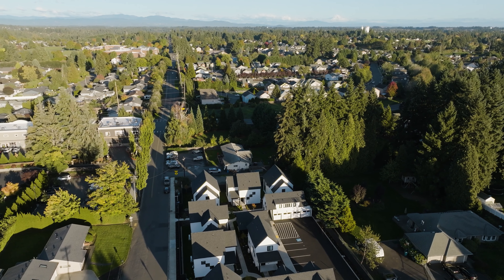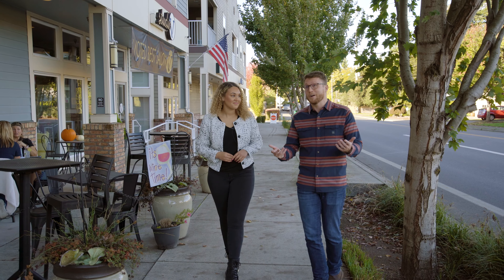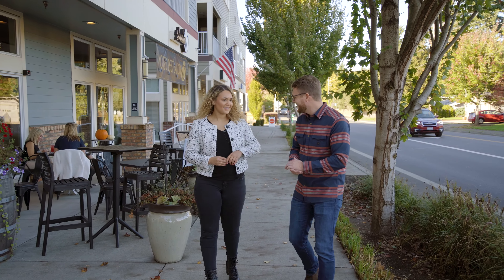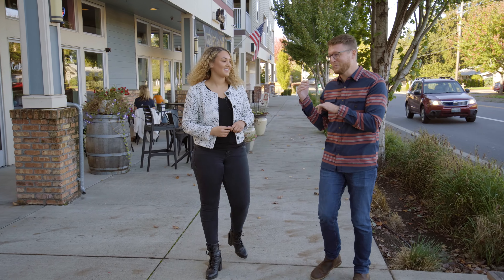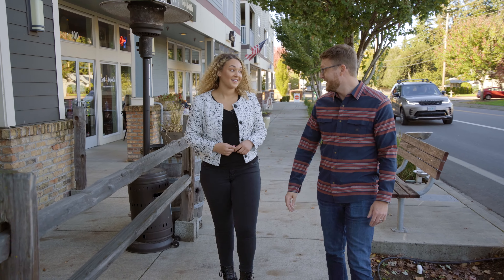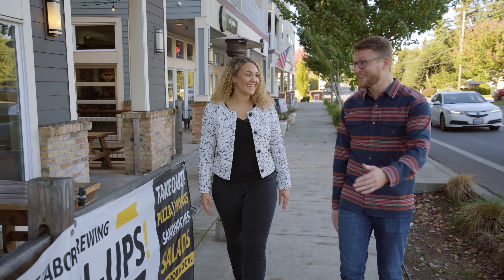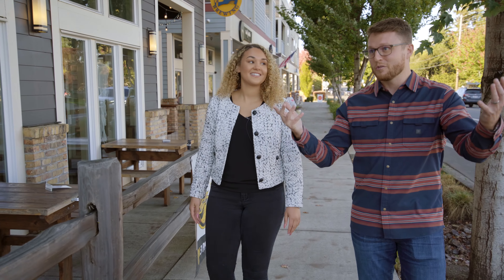They always talk about location being the most important factor in where you live, and here we are on this amazing corner right on Lakeshore Avenue — and it took us a whole 30 seconds to get here. You've got amazing shops, a fitness studio, and of course one of the best spots in all of Clark County: Mount Tabor Brewing, right here. You gotta go — and that's maybe another reason why these amazing Felida cottages just put you right where you want to be.